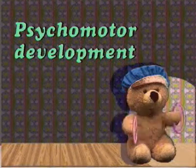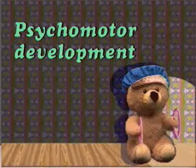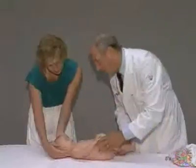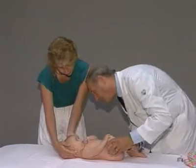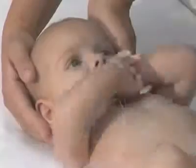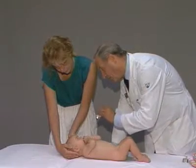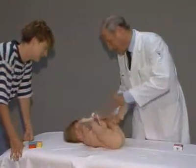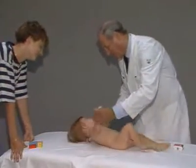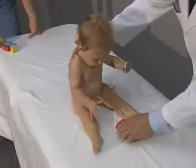In healthy children, the psychomotor development follows a specific pattern. Here are some milestones in the young child's development. At the age of one month, most babies respond to a smile and follow moving objects with their eyes. By the age of six months, most babies can sit up.